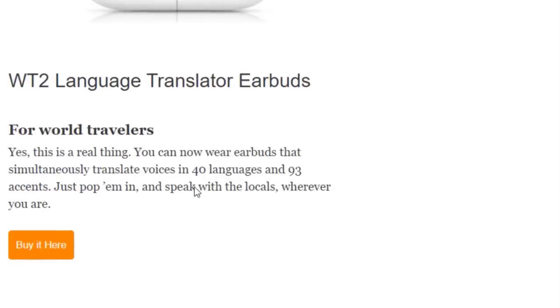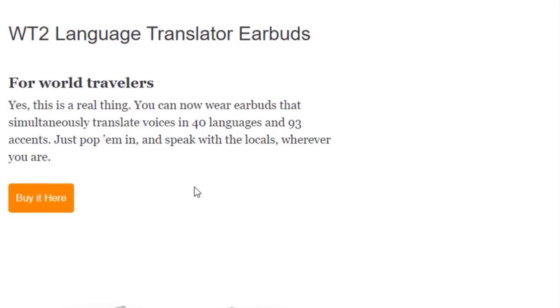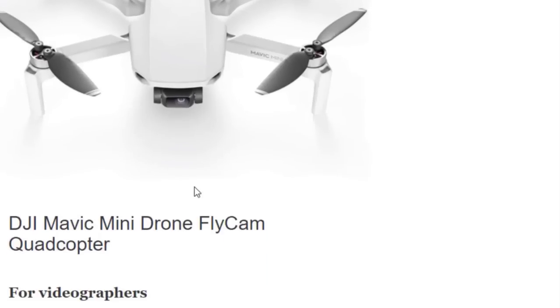Next we have the WT2 Language Translator Earbuds for world travelers. This is a real thing — you can now wear earbuds that simultaneously translate voices in 40 languages and 93 accents. Just pop them in and speak with the locals wherever you are.